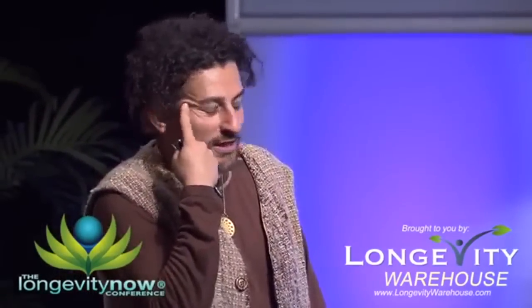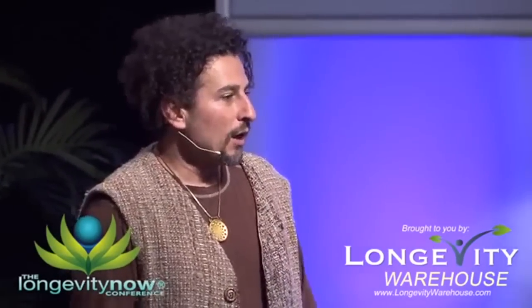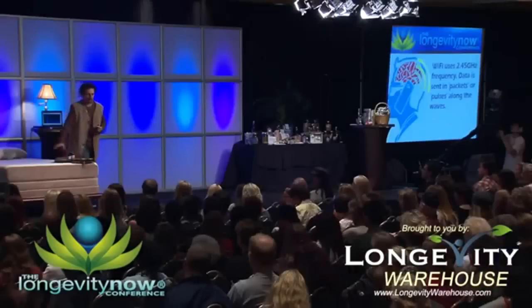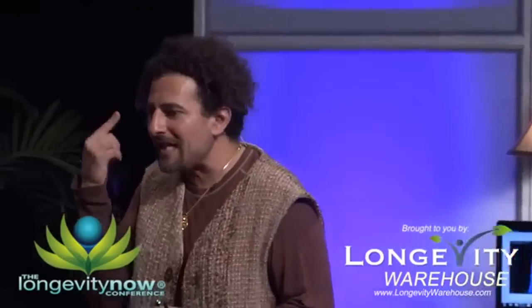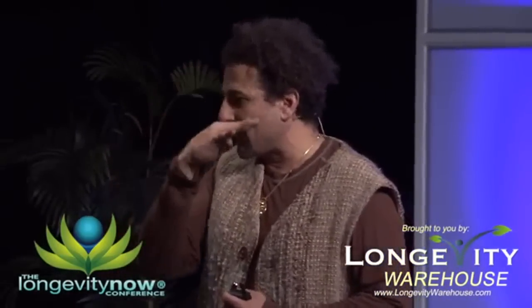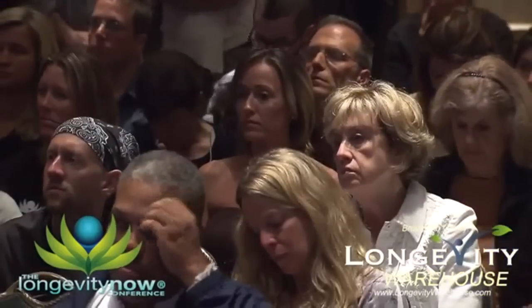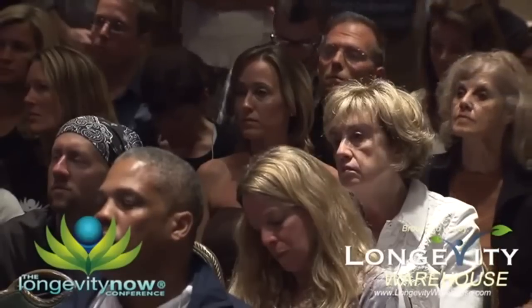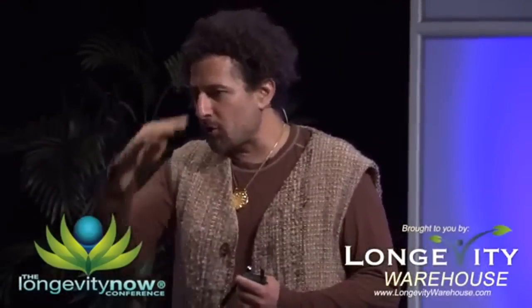Your brainwaves — this blows my mind — are the same as the earth's EMF field. They're the Schumann resonance, the earth's own waves. How are you going to get your brain going if you're not even connected to the earth? That's the power of grounding. Grounding is so critical for your brain — it causes instantaneous changes in your left brain. The right brain is the creative side; the left brain is the analytical side. As soon as you ground yourself, your left brain powers down.